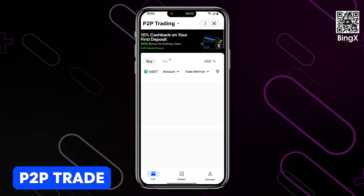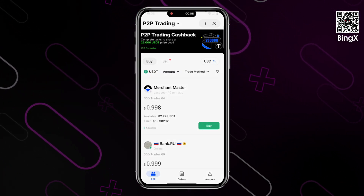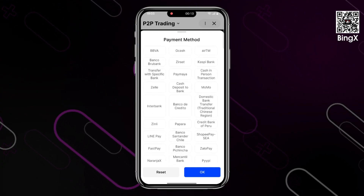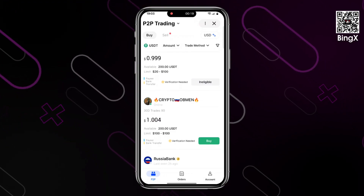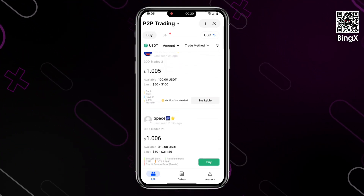BingEx P2P is a peer-to-peer marketplace that allows you to trade digital assets directly with other users, choosing the fiat currency, price, and payment method that suits you best. The platform essentially works as a cryptocurrency exchange, with the only difference being the presence of a guarantor — which in this case is the exchange itself. P2P transactions on BingEx are available only to verified users.